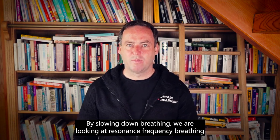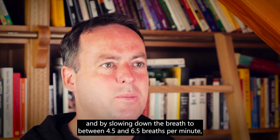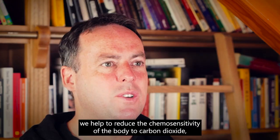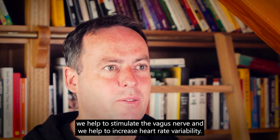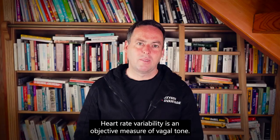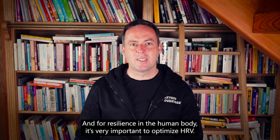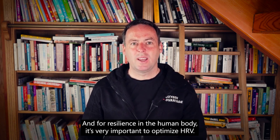By slowing down breathing we are looking at resonance frequency breathing. By slowing down the breath to between 4.5 and 6.5 breaths per minute, we strengthen the baroreflex, we reduce the chemosensitivity of the body to carbon dioxide, we stimulate the vagus nerve, and we help to increase heart rate variability. Heart rate variability is an objective measure of vagal tone, and for resilience in the human body it's very important to optimize HRV.